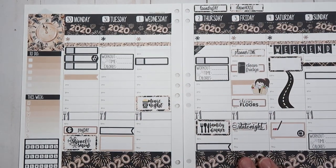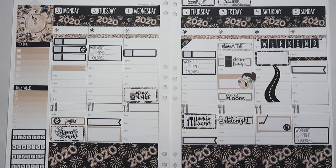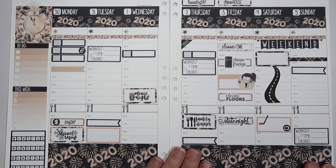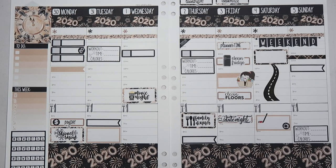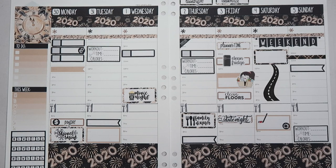I do have links to all of these Erin Condren products that I have used down below — they are affiliate links. I also have a referral link which will get you a $10 coupon in your email to use off your first Erin Condren purchase. It also gives me a $10 credit at Erin Condren, so I do appreciate it if you use that link. Thank you so much for watching my plan with me. I would love it if you would subscribe, give this video a big thumbs up, and drop me a comment down below if you have any questions or comments.